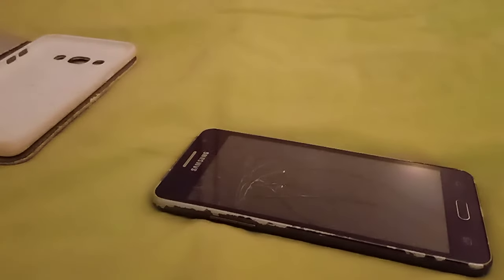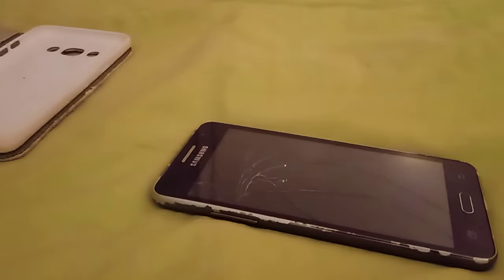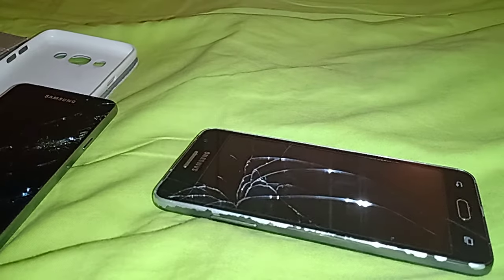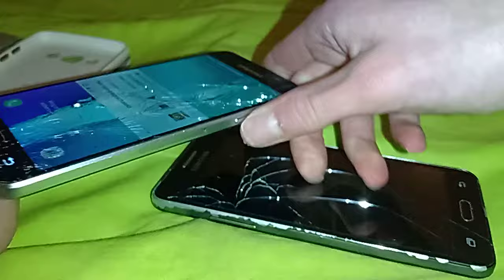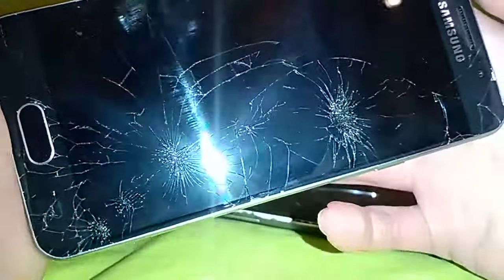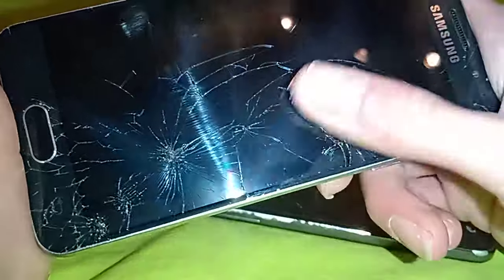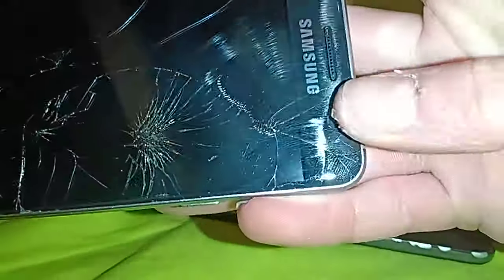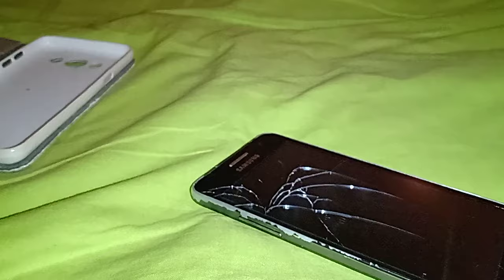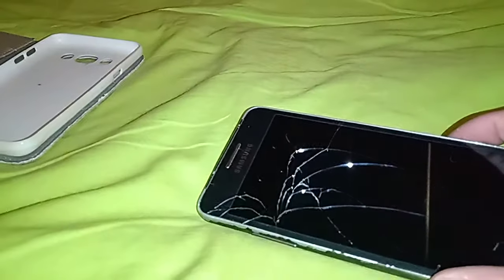This phone does have Gorilla Glass. You can tell because despite being super cracked, the panel is much flatter than it would be otherwise — without Gorilla Glass it would be completely dead. Comparing it to a Galaxy A3 2016 without Gorilla Glass: on the non-Gorilla Glass phone you can actually feel the cracks and could cut yourself, whereas on this one you can barely feel them. This is first-generation Gorilla Glass and it's still much better than regular glass.